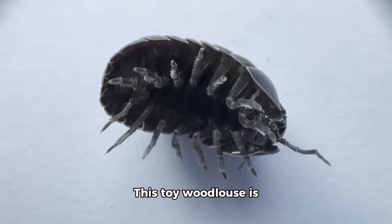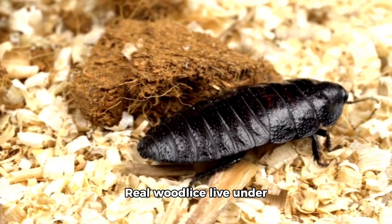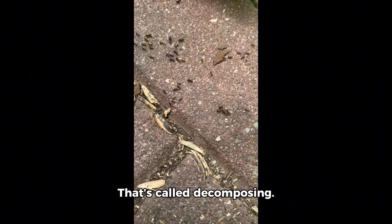Next is the woodlouse. This toy woodlouse is gray and round. Real woodlice live under stones and eat dead plants. They help break down old leaves into soil. That's called decomposing.